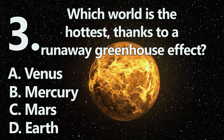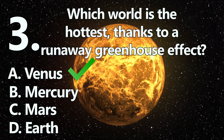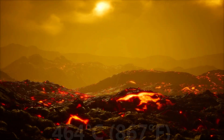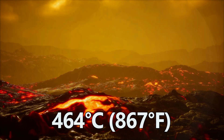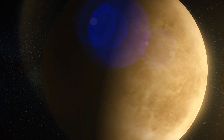Number 3. The hottest planet is A: Venus. Although Venus is not the closest planet to the Sun, its temperature averages around 464 degrees Celsius at its cloud tops and surface, because its thick carbon dioxide atmosphere traps heat in a runaway greenhouse effect.